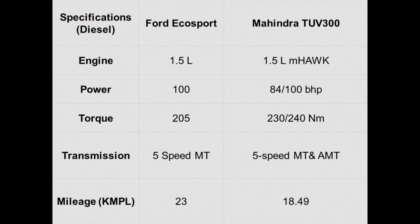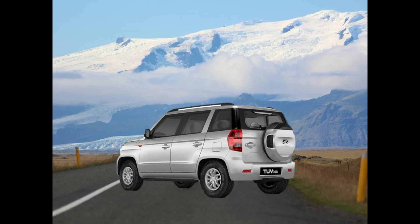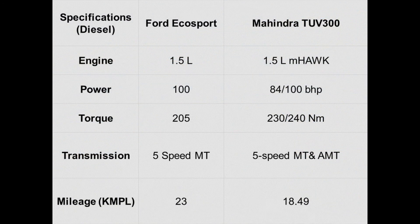Coming to the power, the Ford EcoSport diesel engine is carried over unchanged from before. It is a 1.5L unit that produces a max 100 bhp and 205Nm of torque. The diesel only comes with a 5-speed manual gearbox and has a claimed mileage of 23 kmpl. The Mahindra TUV300 on the other hand is also powered by a 1.5L unit available in two power options — one with a max power of 84 bhp and the other with 100 bhp, and max torque of 230 and 240Nm respectively. It has the option of a 5-speed manual and a 5-speed automatic transmission, with a claimed mileage of 18.49 kmpl.